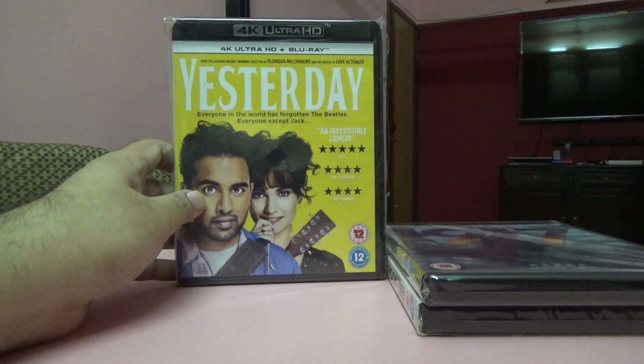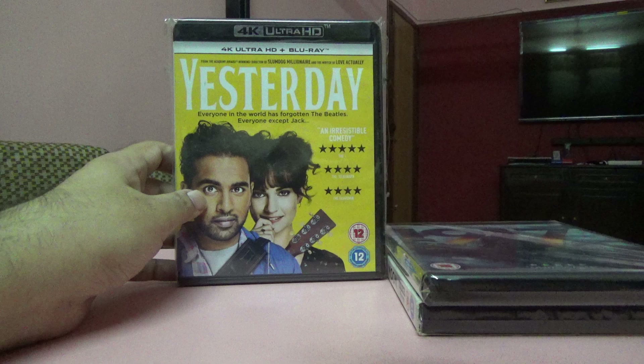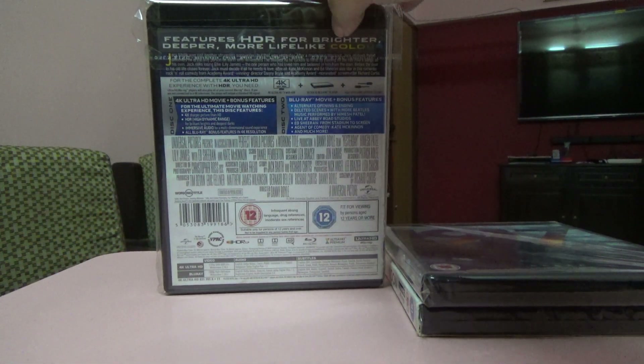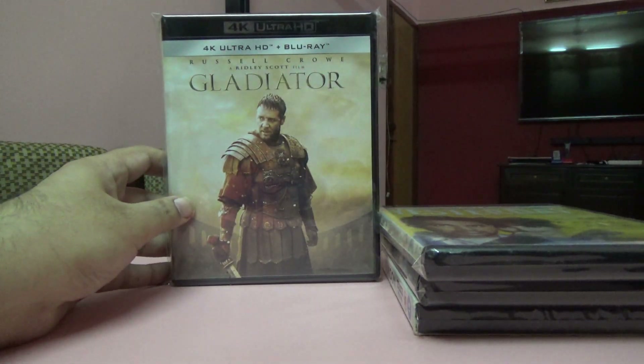Next one is Yesterday — another movie I got very cheaply, around seven or eight dollars used from a friend. It's a Blu-ray and 4K set.